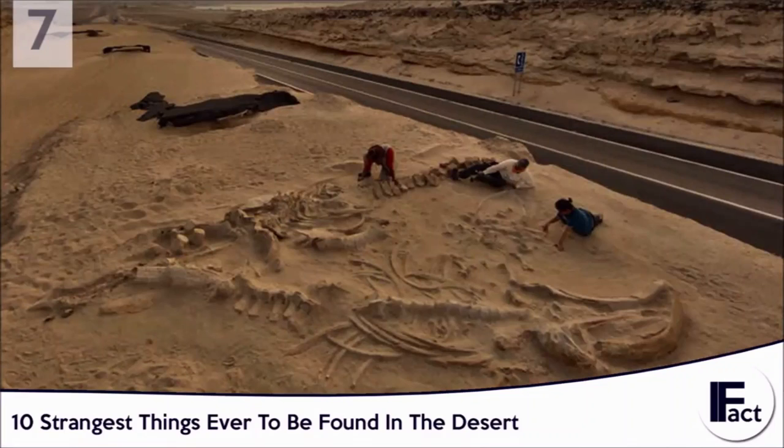Number 7: Whale Bone Yard. Finding a whale graveyard in the desert can seem kind of strange, but it happened. In a desert in Chile, it was discovered that a large amount of whales had washed ashore and buried themselves in the sand, only to perish there. Many people believed that the desert was once part of the ocean and has since receded, however this was disproven.